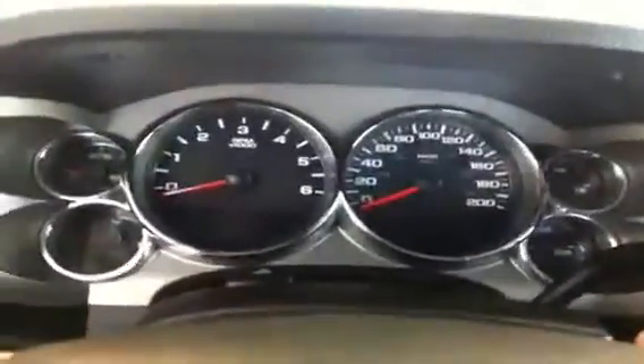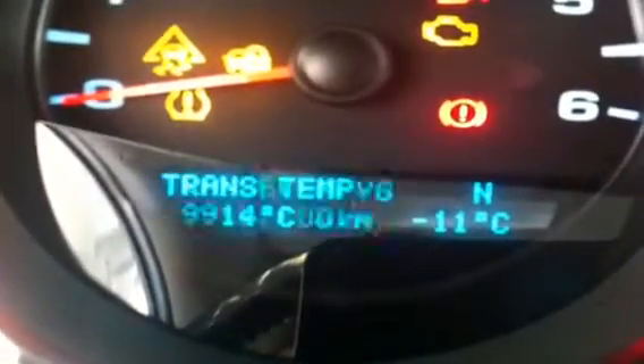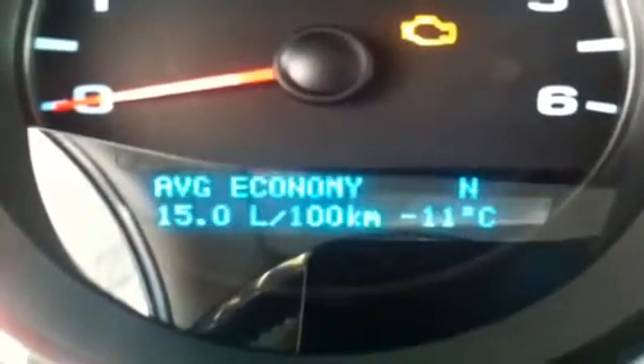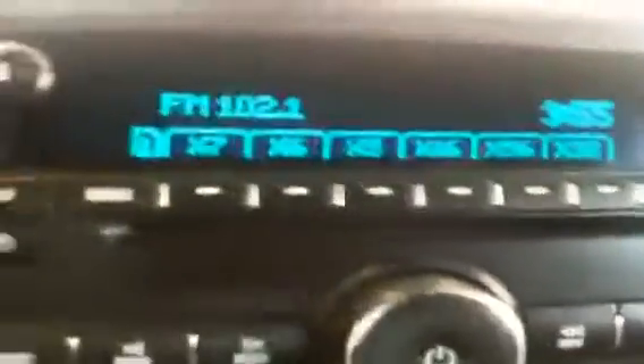Interior and exterior light control, driver information center controls, cruise control, stereo audio and volume controls, as well as Bluetooth. Instrument cluster with driver information display beneath the tachometer — vehicle information, tire pressure, oil life, fuel economy, programmable features — all at the touch of your fingertips. AM/FM radio, satellite radio, MP3 plug, CD player, and a USB plug in the center console.